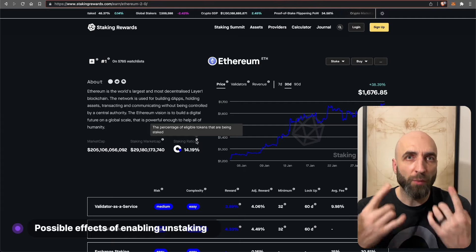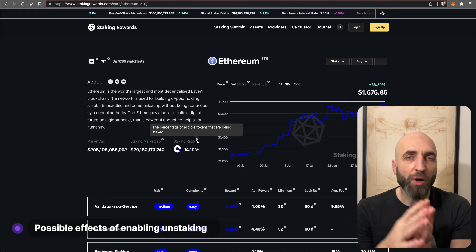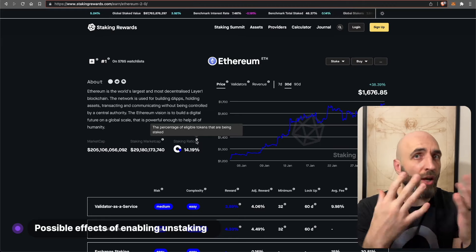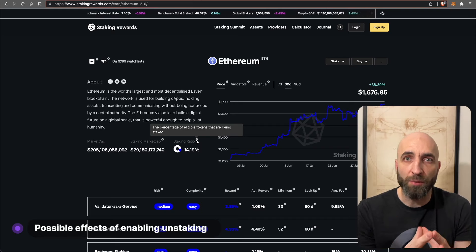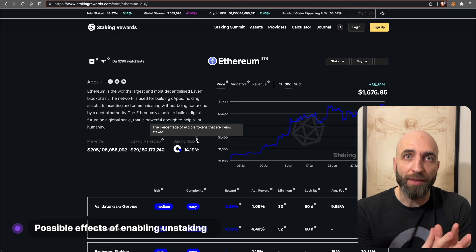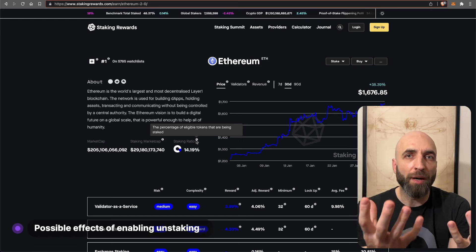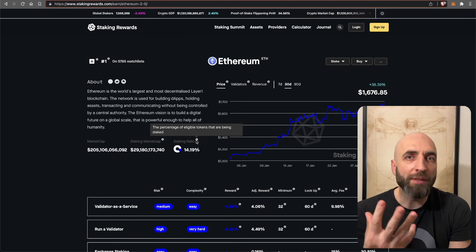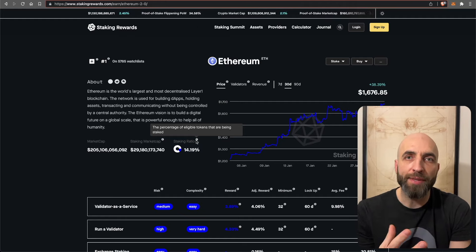On the other hand, staking ETH may become more attractive to others due to its improved liquidity. With unstaking possible, those who wanted to stake before but didn't because of the lockup period or fear of centralized staking protocols can now be involved. So there will be both increased supply and increased demand for ETH.